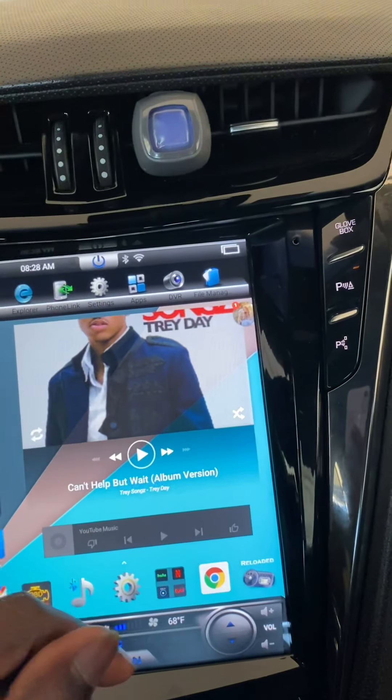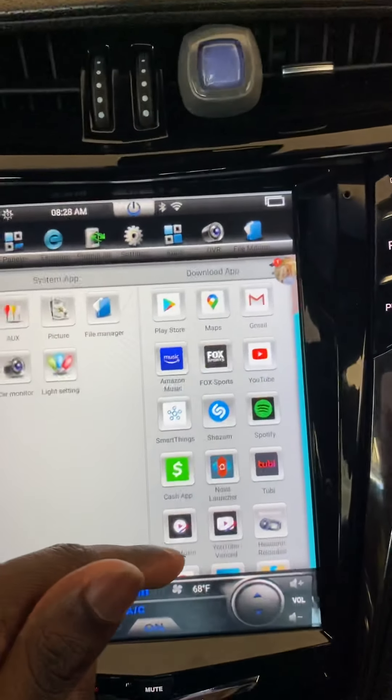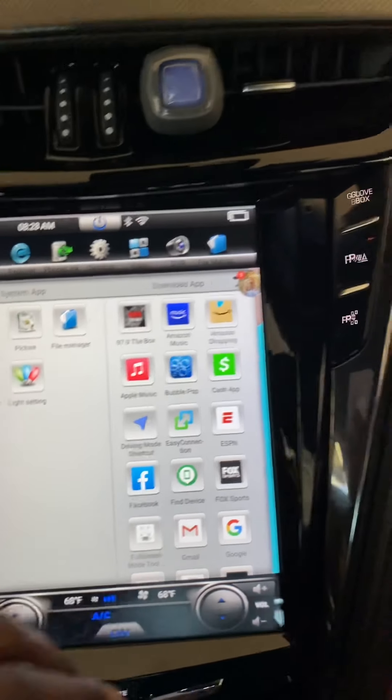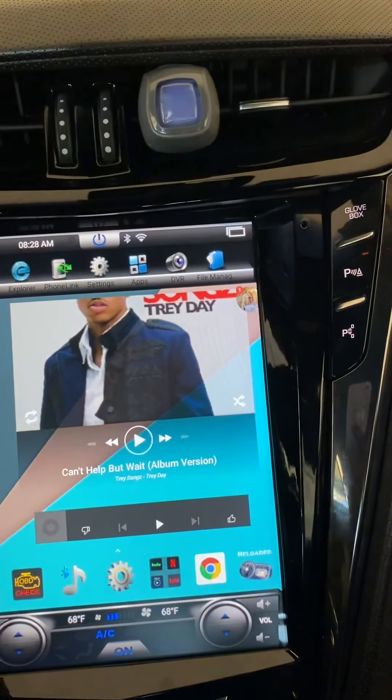Bluetooth works — it's the normal stuff, man. Any apps in the Play Store you can pretty much put on here. I got Cash App on here.